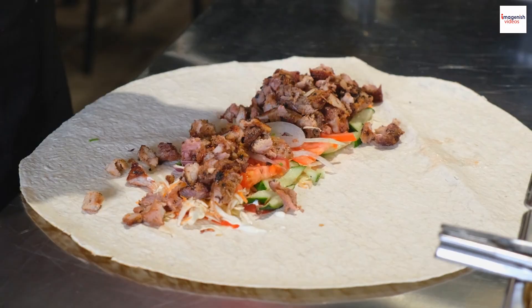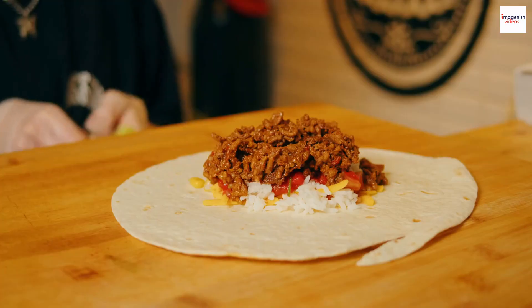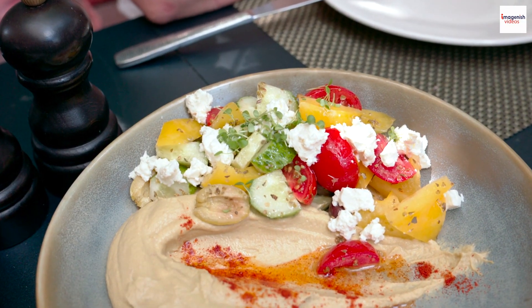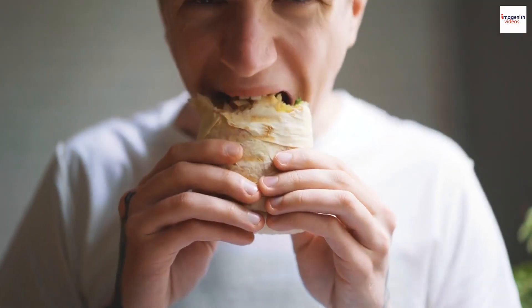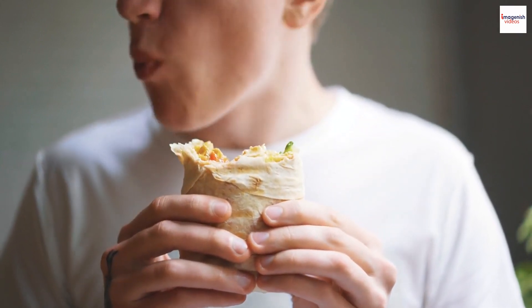Essential toppings. Lebanese Shawarma is all about the layers of flavors. When it comes to toppings, you can't forget the essential ones. Classic accompaniments include tahini, garlic sauce, pickles, and fresh veggies. These toppings complement the rich and savory meat, making every bite a harmonious explosion of flavors.